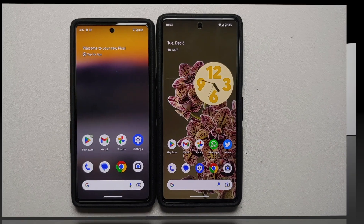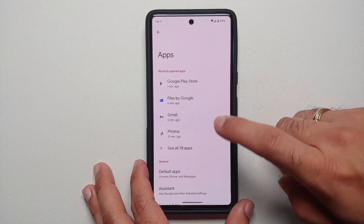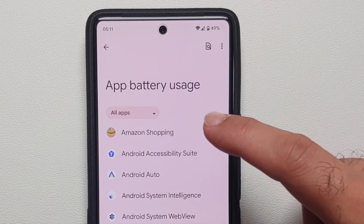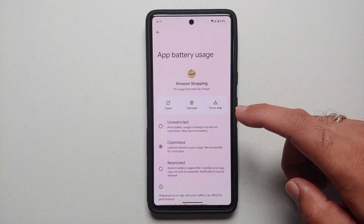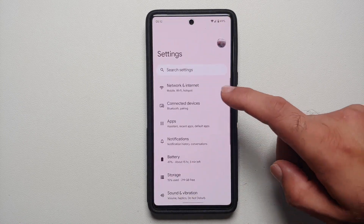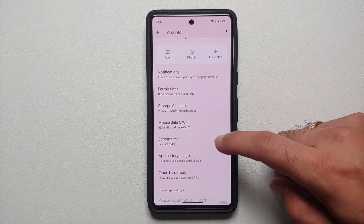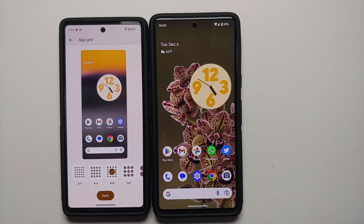Go into Settings > Apps, scroll down, and you will see a new option called App Battery Usage. Tap on it and it lists all installed applications. Tapping on, say, Amazon Shopping lets you customize whether you want that app to have unrestricted, optimized, or restricted access to your battery. Previously you had to go into Settings > Apps > that specific app > App Battery Usage to do this.